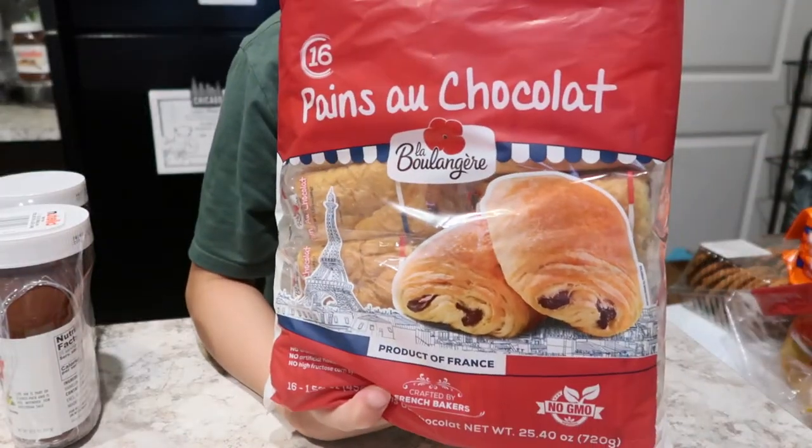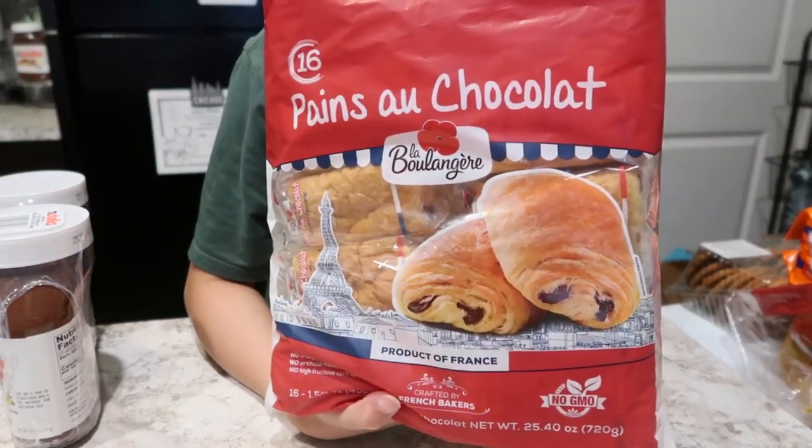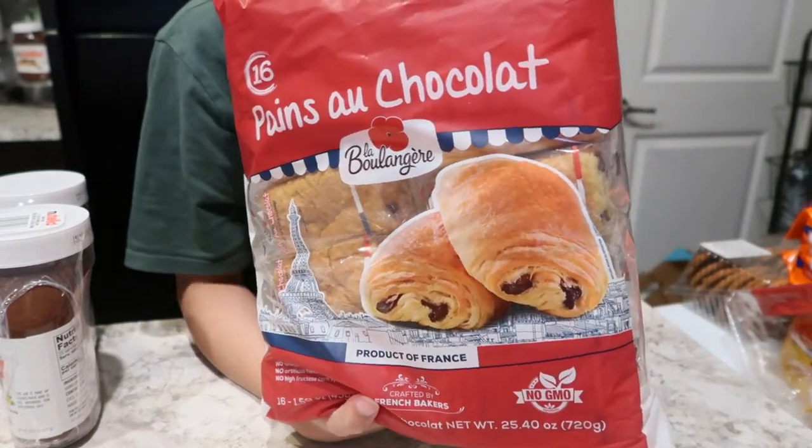And then this one — last time I bought it, the two kids loved it so much, so I bought another bag. Our stock ran out too, so there we go.